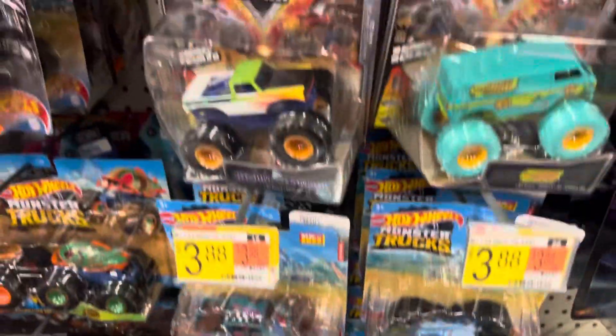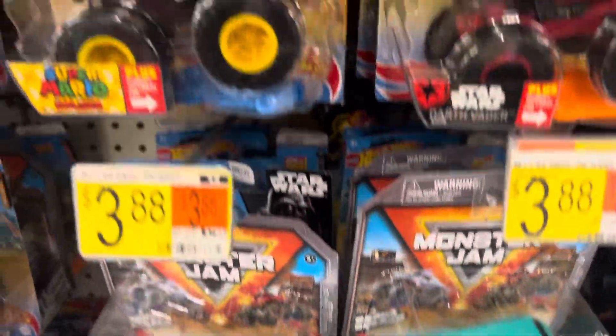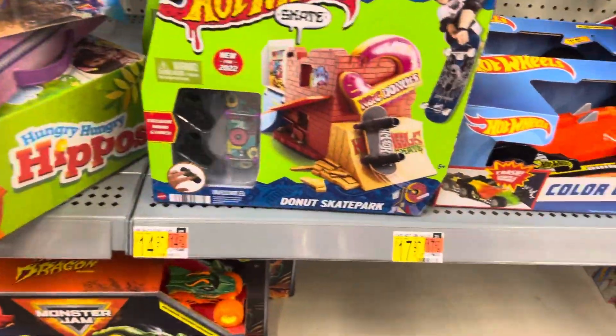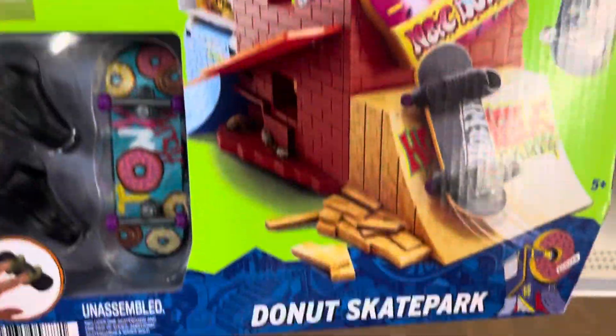There's a Scooby-Doo Monster Jam truck and more Monster Jam monster trucks. There's also a donut skateboard one — the Hot Wheels donut skateboard.